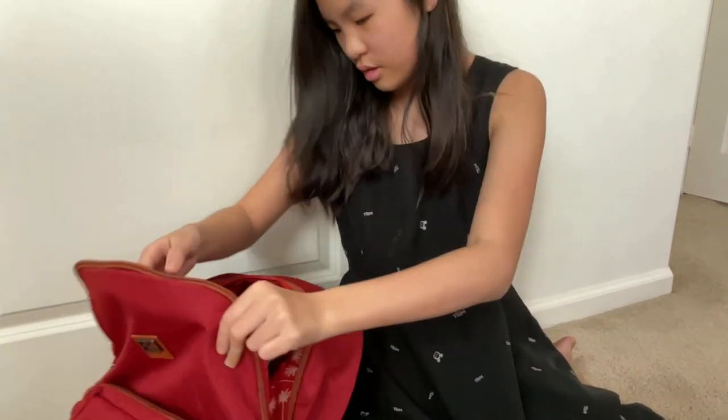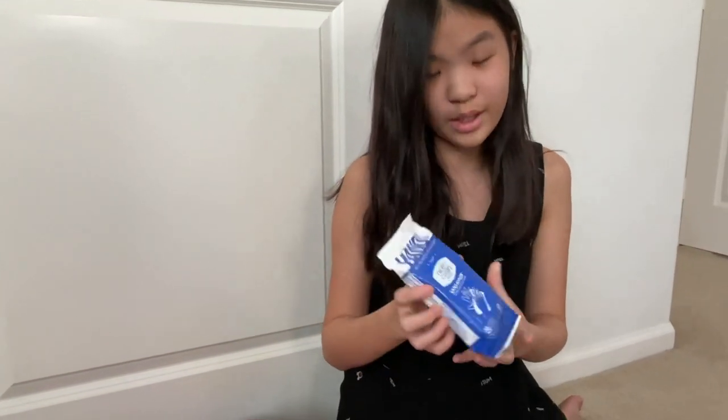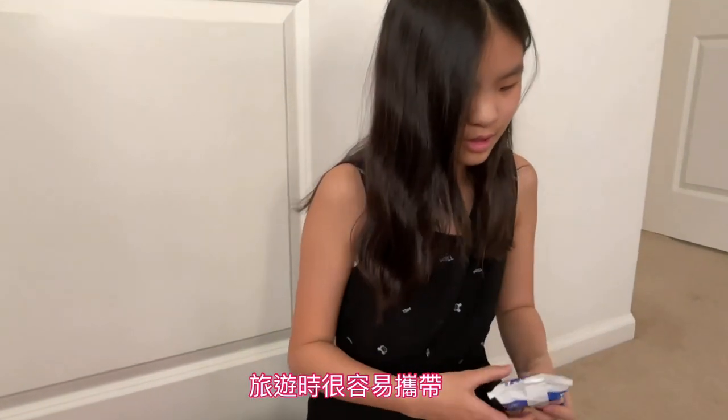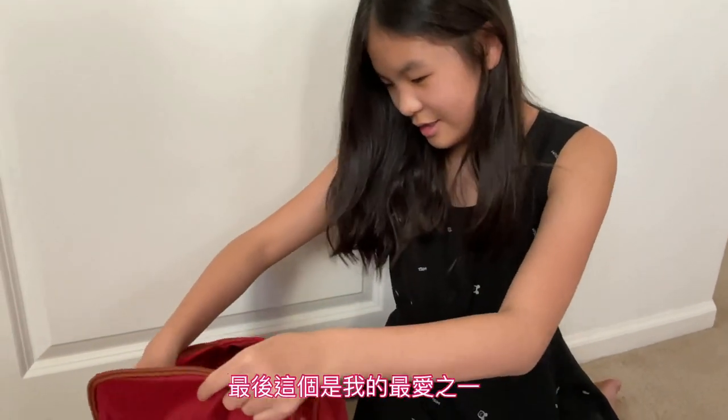And here is a white one — nice and wet, easy for traveling. And then inside is, last but not least...